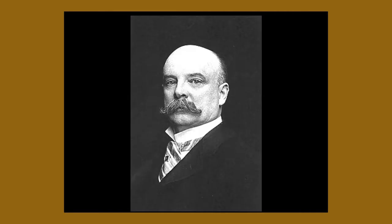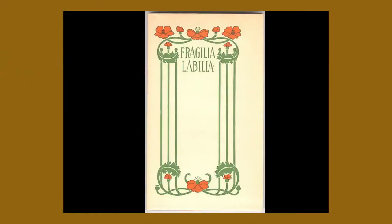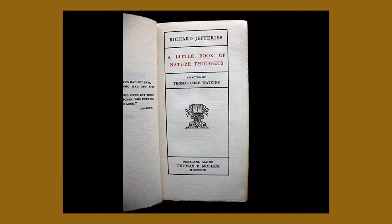This is Thomas Bird Mosher — he was from Portland and was considered a publishing pirate. He didn't ask permission to publish people's works. It was kind of prior to copyright laws, and actually a lot of the push to get copyright laws came about because of the work that he had done and people complaining about it. He was on Exchange Street. This is some of his work — beautiful Art Nouveau designs, right here in Portland.